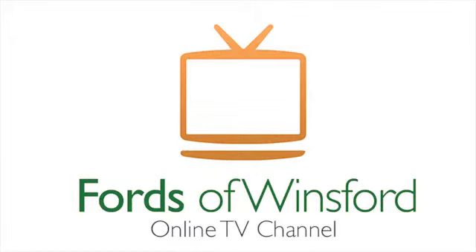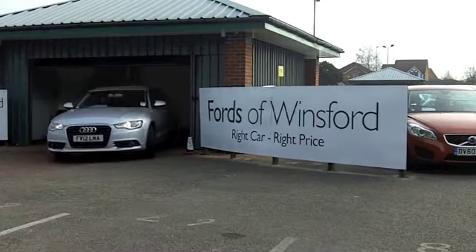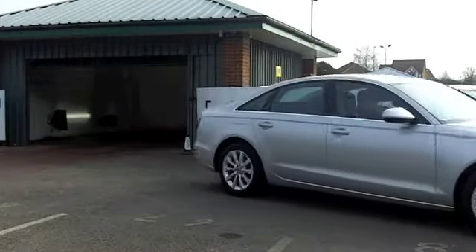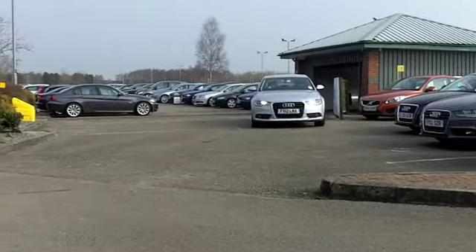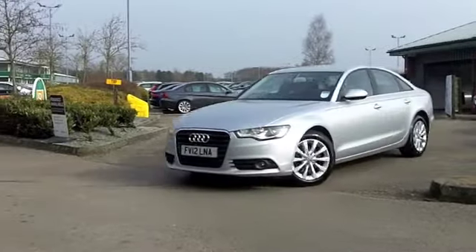One thing's for sure, with the Audi A6, you won't go short on comfort, or indeed, style. This is a good-looking car with exceptionally good build quality, nice and solid on the road. And yes, this from 2012 really kind of looks as good as new.